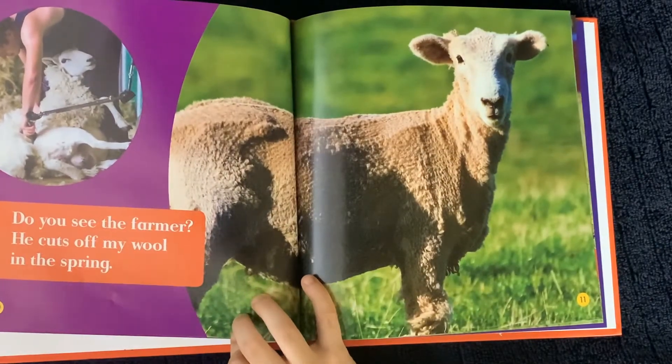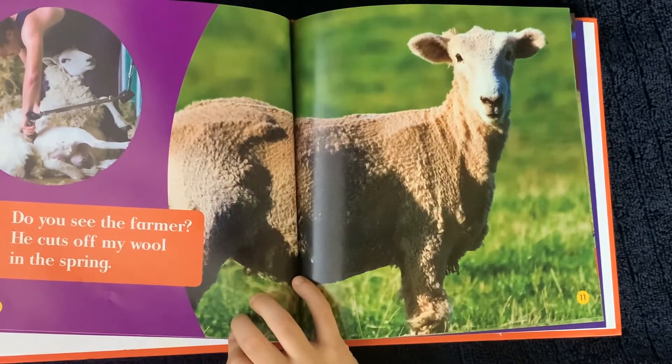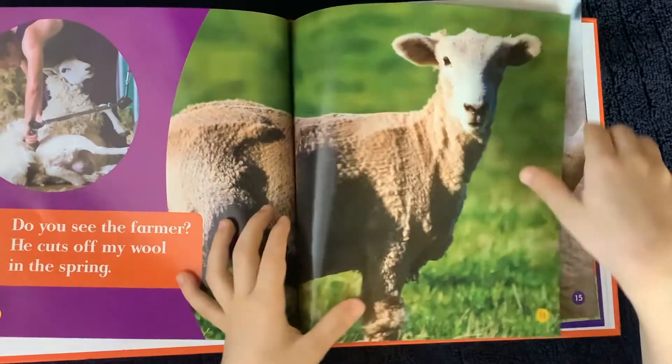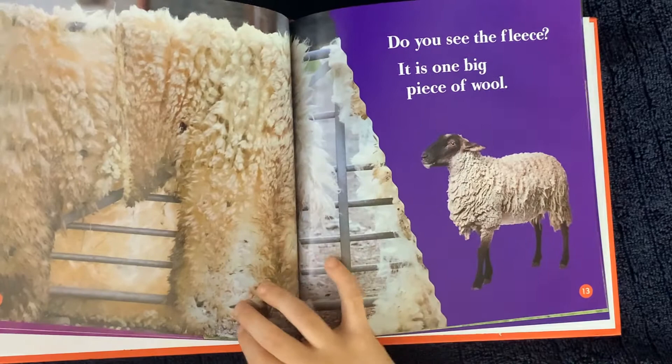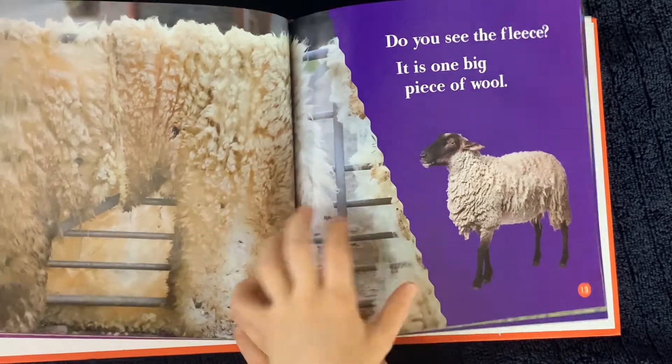Do you see the farmer? He cuts off my wool in the spring. Do you see the fleece? It is one big piece of wool.